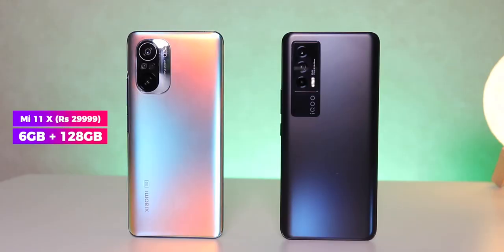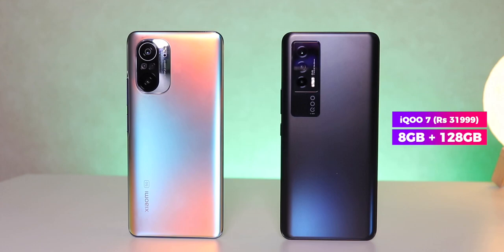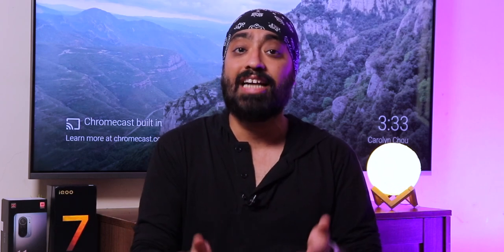The Mi 11X is the more affordable device between the two. It's priced at $29,999 for the base variant, which is 6GB of RAM and 128GB of storage, while the iQoo 7 starts at $31,990 for 8GB RAM and 128GB of storage. The price is kind of justified for the higher amount of memory that iQoo is giving you. Also, both these devices can now be bought at cheaper prices with a couple of deals that are running on them.